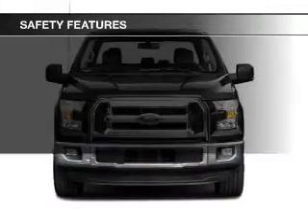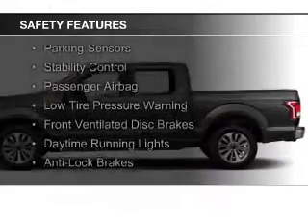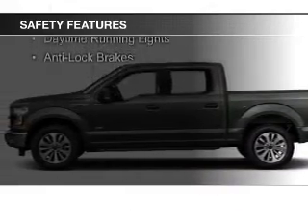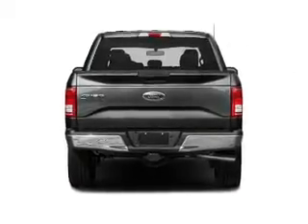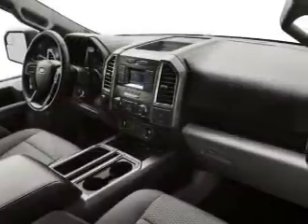Privacy control. Safety was made a priority with these features: curtain head airbags, side airbags, traction control, parking sensors, stability control, a passenger airbag, low tire pressure warning, front ventilated disc brakes, daytime running lights, and anti-lock brakes.